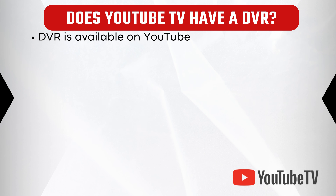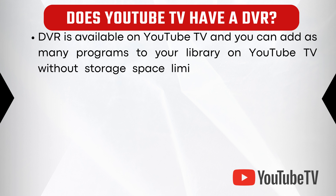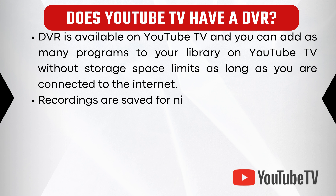DVR is available on YouTube TV and you can add as many programs to your library without storage space limits, as long as you are connected to the internet. Recordings are saved for 9 months.